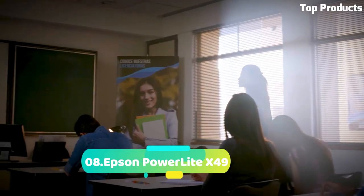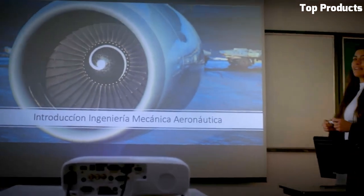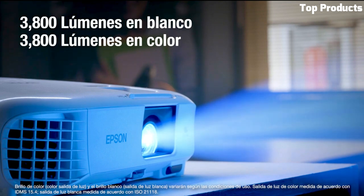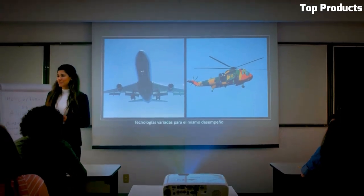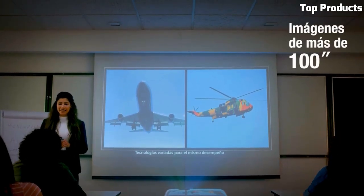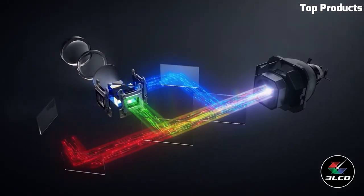Number 8. The Epson PowerLite X49 is a reliable and affordable projector designed for classrooms, small meeting rooms, and educational environments. It offers bright and vibrant visuals with a brightness of 3,600 lumens, ensuring clear and crisp projections even in well-lit rooms. With its XGA resolution of 1024x768, the PowerLite X49 delivers sharp and detailed images, making it suitable for presentations, documents, and multimedia content. It utilizes 3-LCD technology, providing accurate and true-to-life color reproduction.